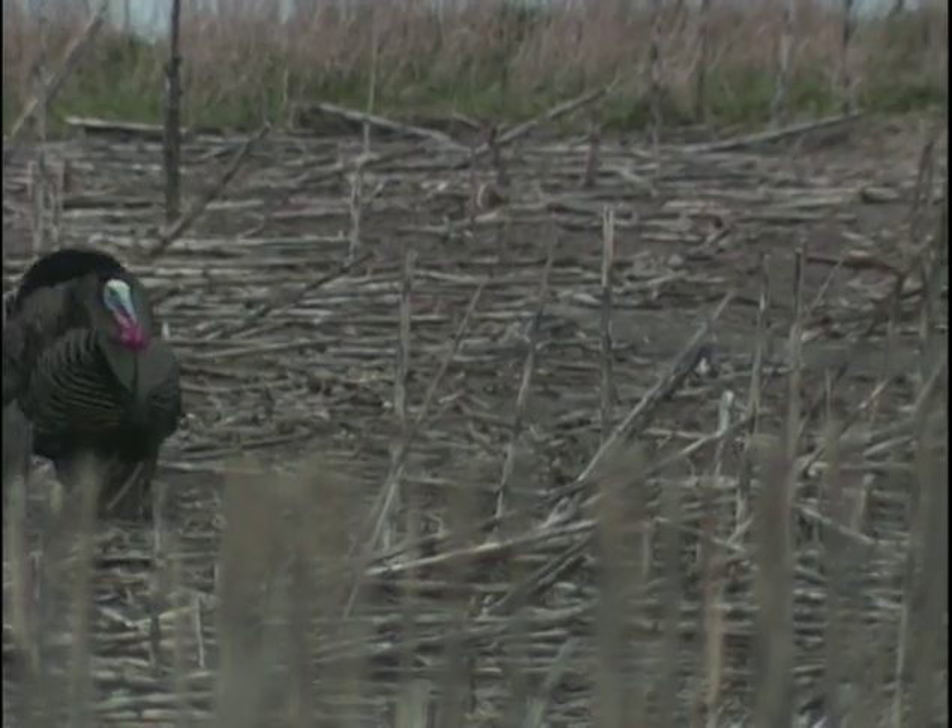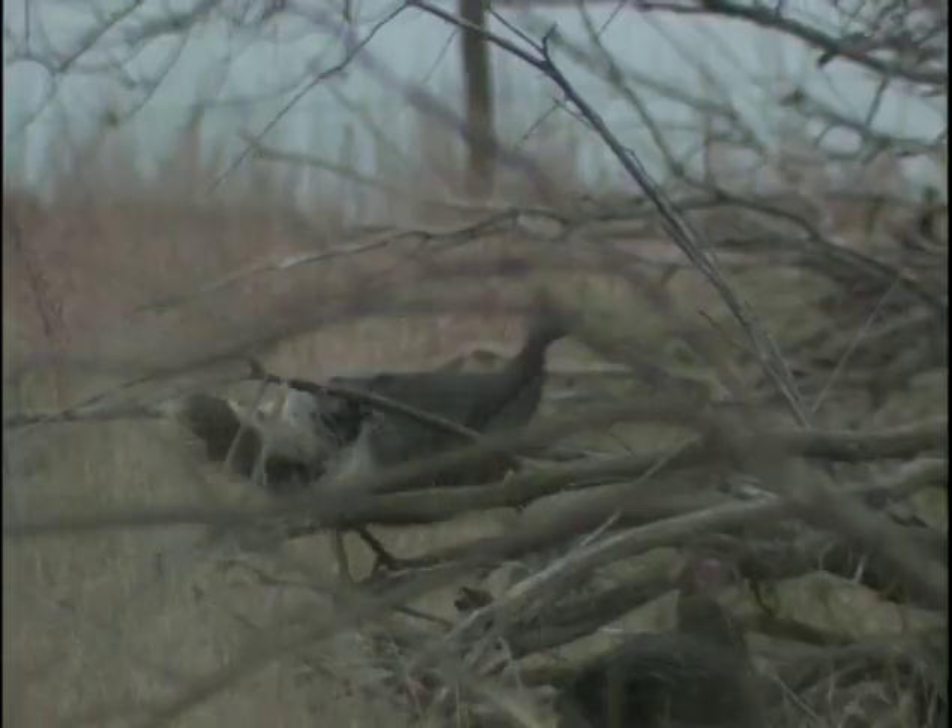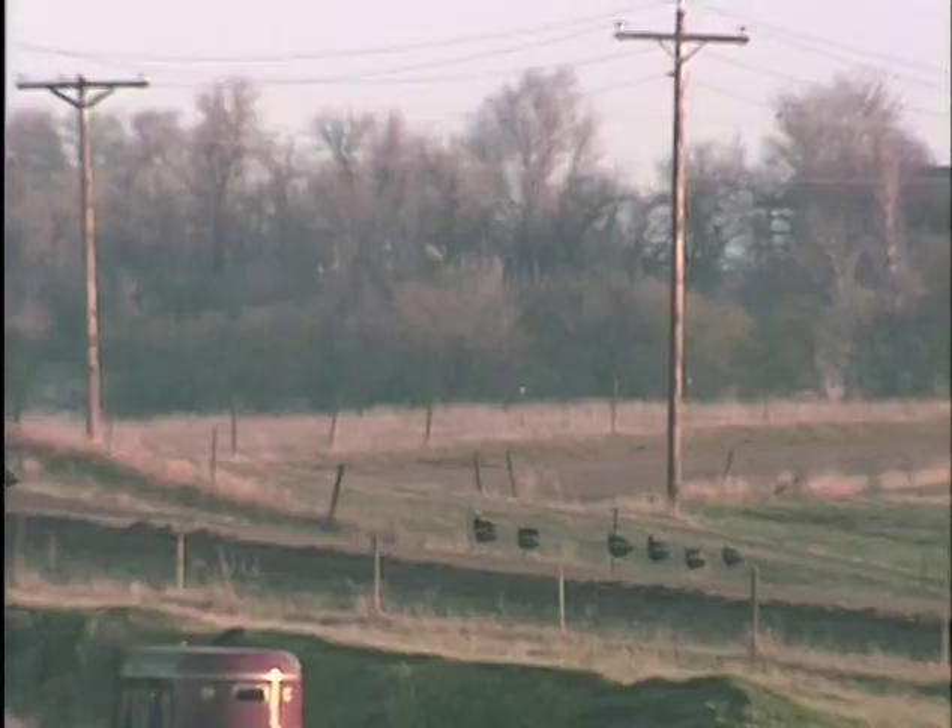All turkeys have excellent hearing and daytime eyesight. Their field of vision is a full 270 degrees, but unlike white-tailed deer, turkeys can distinguish colors in the field. That explains why Tom makes such a colorful show for the ladies every spring.